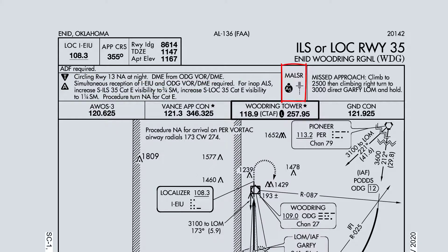Looks like we have Alpha-5 lighting with flashers at the end. This approach is going to be: climb to 2,500 feet, climbing right turn to 3,000 feet, direct Garfie locator outer marker, and hold. Frequency is on the top. Big picture: AWOS is going to be 120.625, and the tower goes by Woodring Tower. Everything else will apply as necessary.